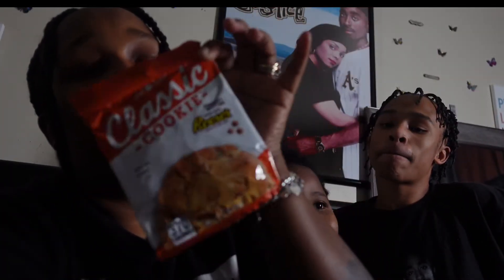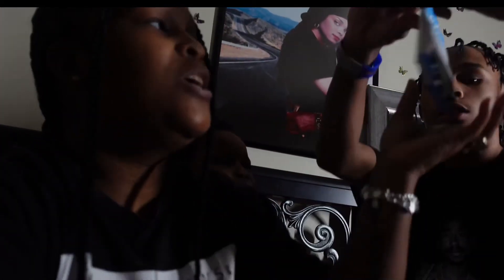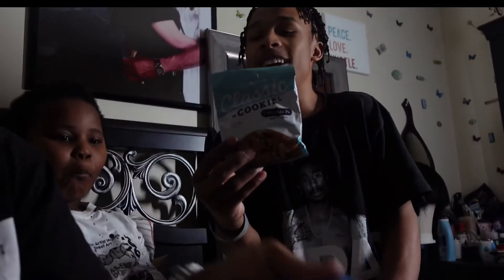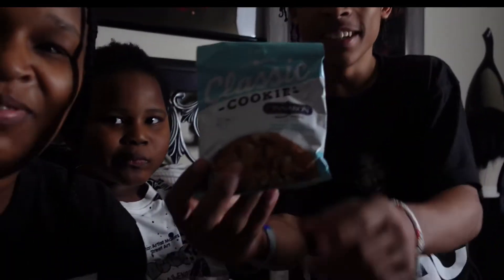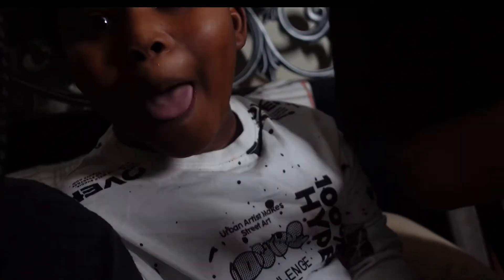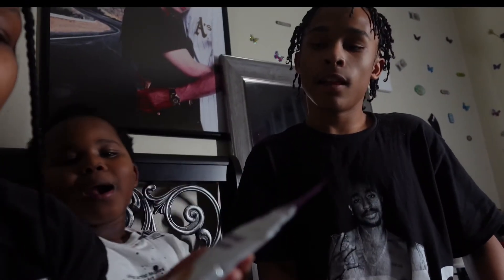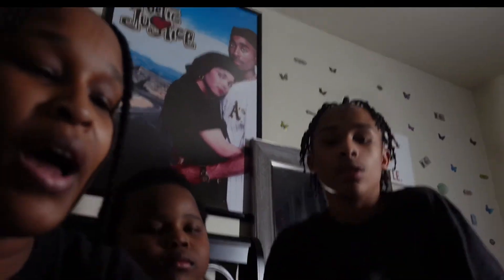They come in different flavors. This one is peanut butter made with Reese's - the Reese's chips. This one is the chocolate chip made with Hershey's Kisses chocolate. Then you have the double chocolate made with Hershey's. This one is the cinnamon. And this last one is oatmeal raisin. So we're gonna try all of these guys.